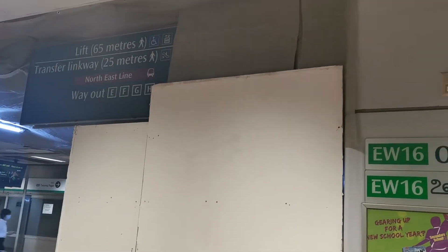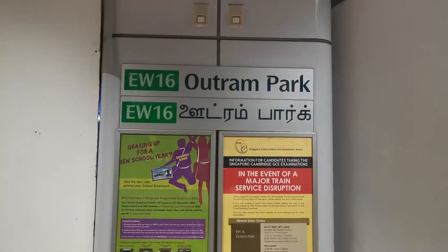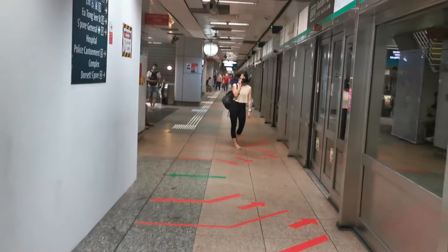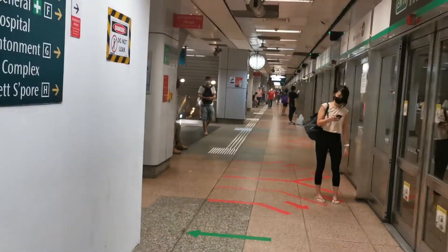Okay, my mate, we have just alighted from the train. This is Aljunied MRT. We have alighted from the train from Tampines, right? Now we are walking to the escalator.